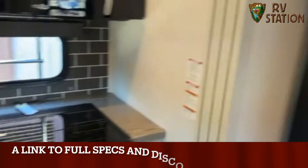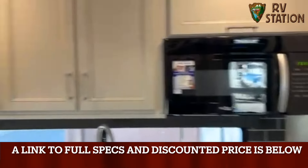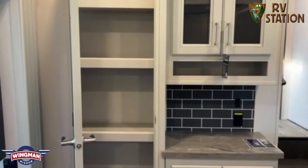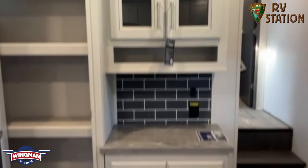It also comes with a 12-volt refrigerator that has dentless doors. Plenty of cabinet space as well. And then over here you have a big, nice, huge pantry with a coffee bar or an air fryer bar. Cabinets above and below.